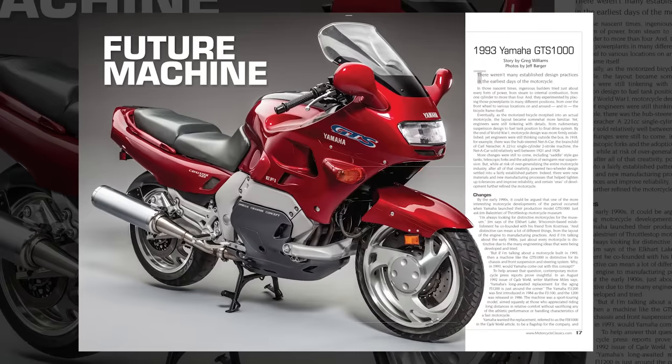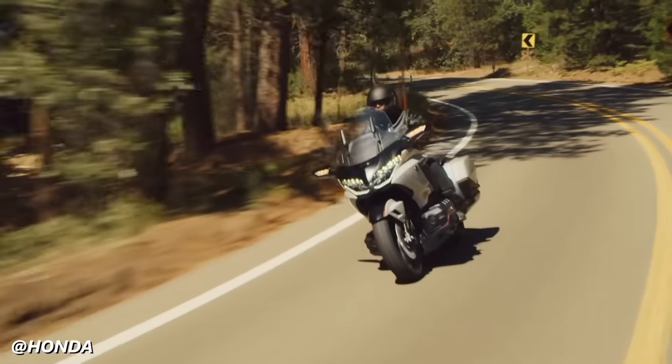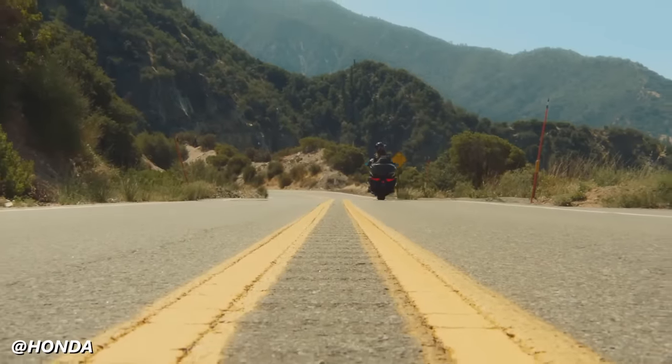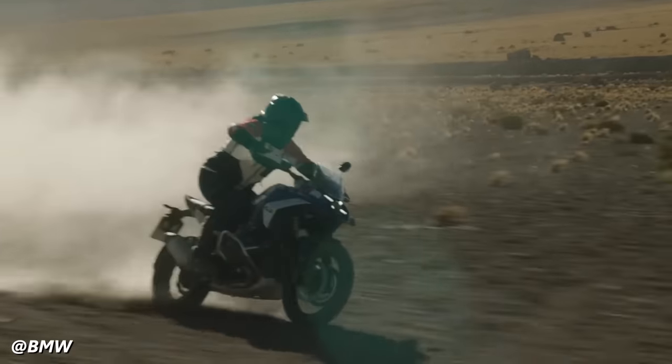The Yamaha GTS was sold only in 1993 and 1994 and discontinued entirely in 1999. That's not to say that systems separating suspension and handling were unpopular — you see stuff like the Goldwing or even BMW's Telelever suspension. There are some odd funky front ends on motorcycles nowadays.